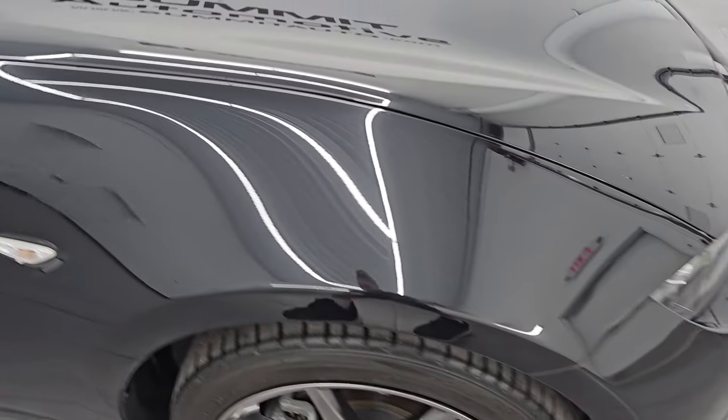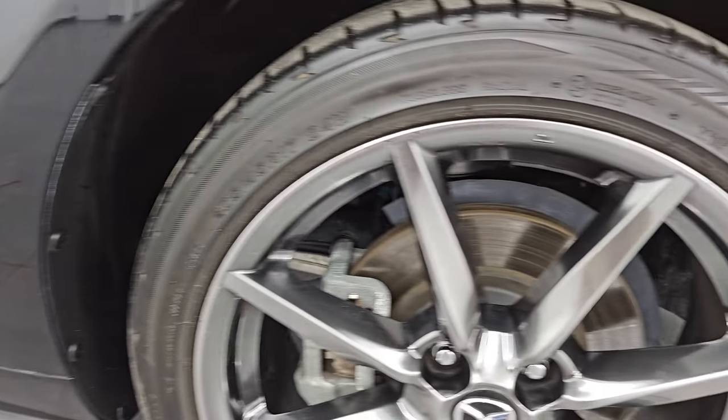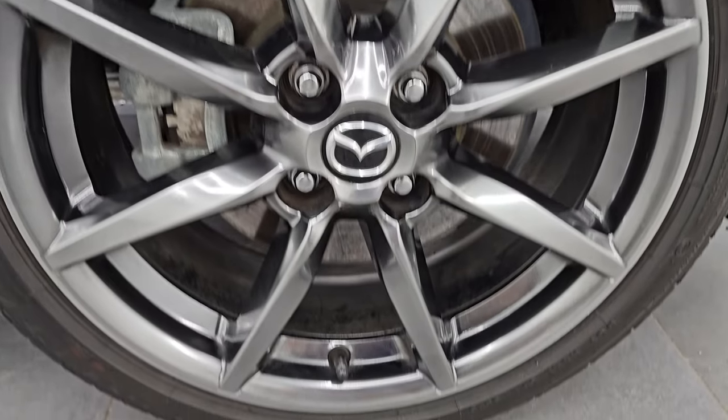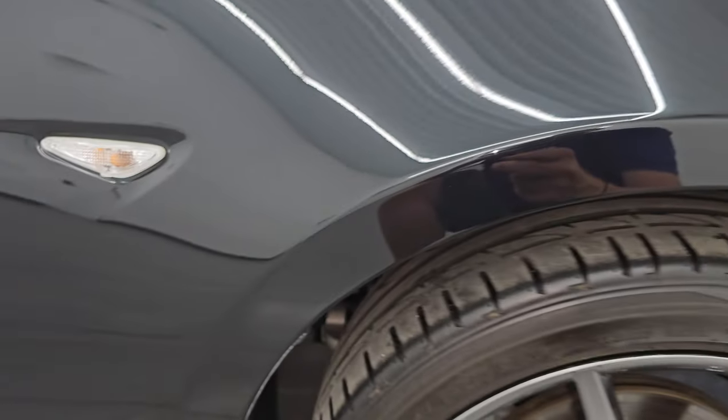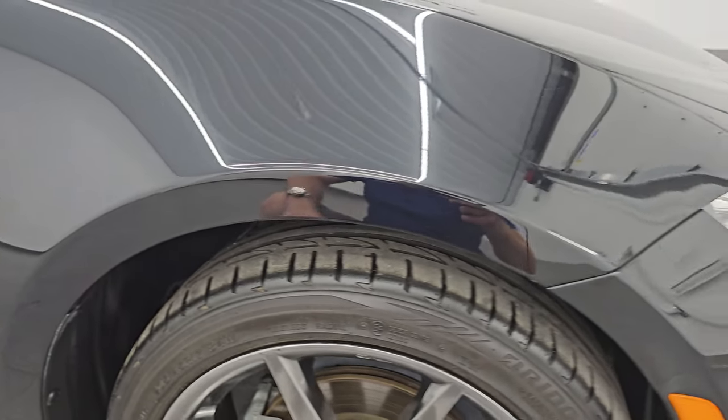The passenger side front fender and wheel are in fantastic condition as well. Jet Black Mica has just a little bit of metal flake to it — it has some purples, some blues — yeah, it's got a lot of metal flake and a lot of color. Reminds me a lot of Dodge's Brilliant Black.